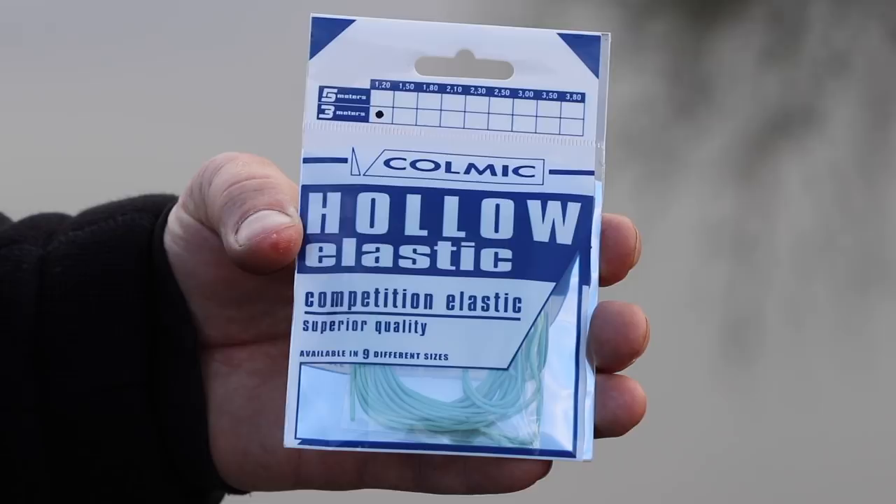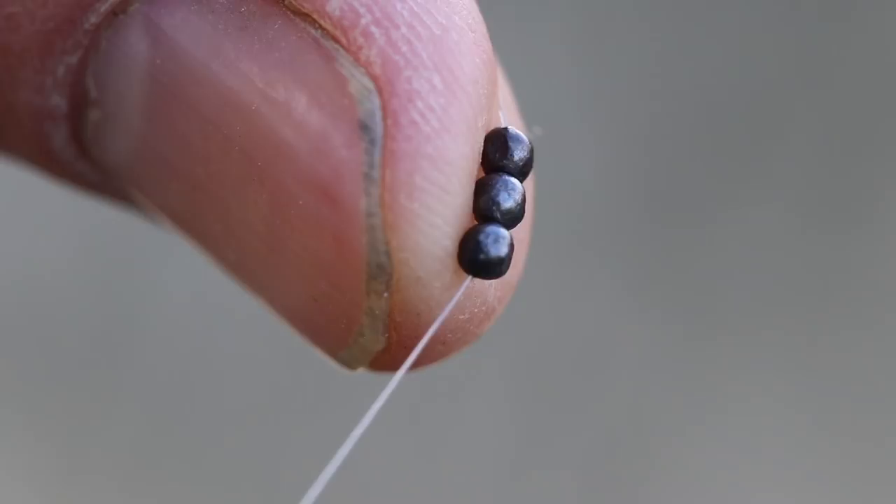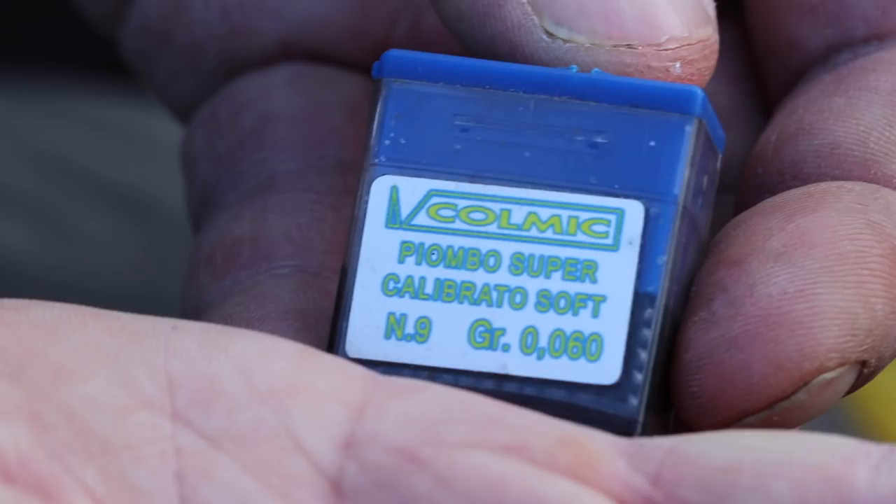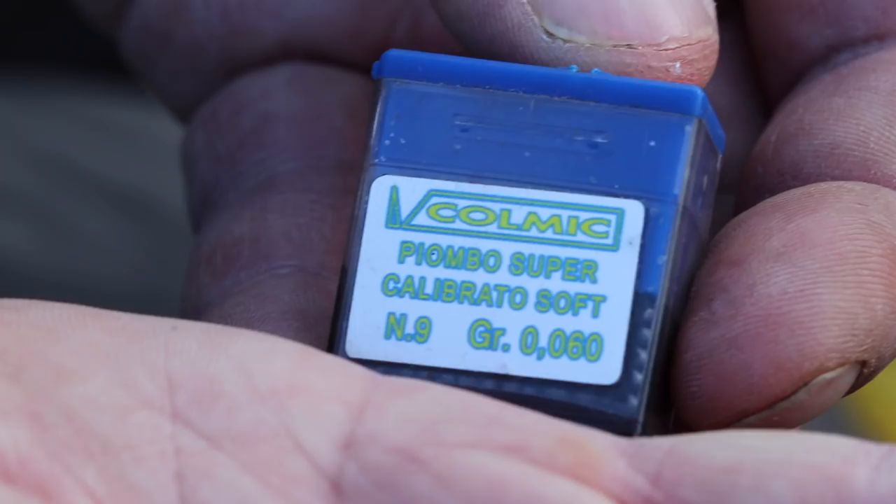When fishing with delicate floats and tackle, accurate quality shots are an absolute must — this is where you need to be using Colmic shot, which comes in sizes 14 up to 8. For further information on any of the products you've seen in this video you can message us on Colmic UK Facebook, Colmic.it, or go to your local Colmic stockist.